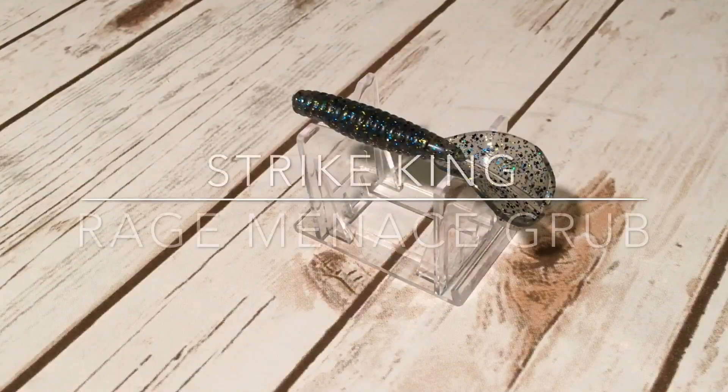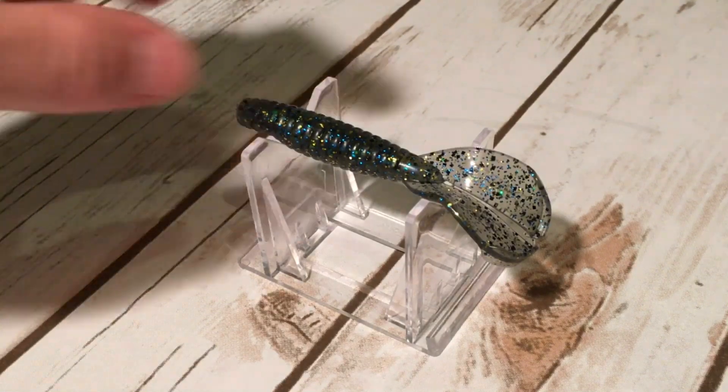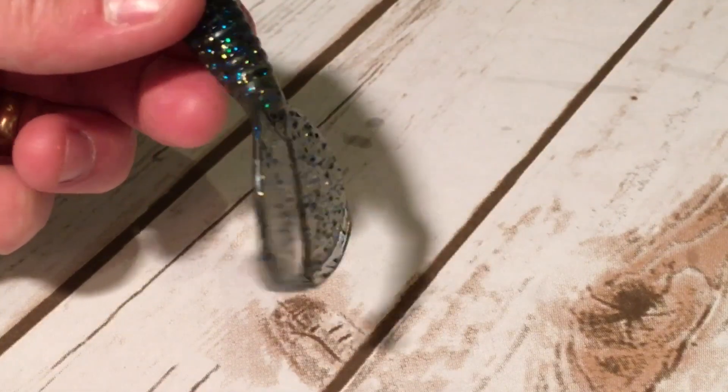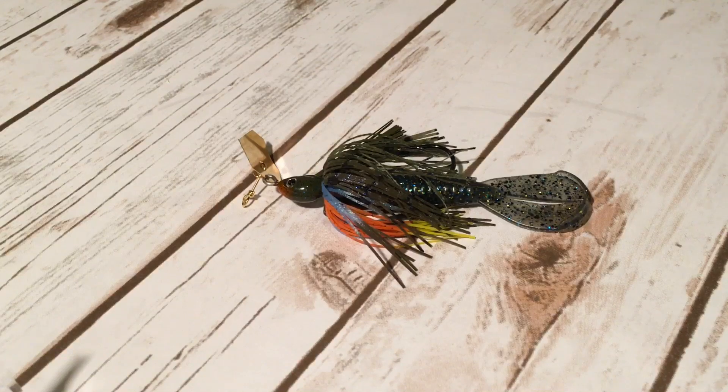Number nine is the Strike King Rage Menace Grub. This bait has a narrower profile and a tighter kicking action — subtle, but it still has flange claws for more thump and a good swimming action. It can be rigged two different ways: horizontally or vertically for completely different actions. Most of the time I like to rig it so that the claws are vertical, giving it more of a fishy profile than a craw.